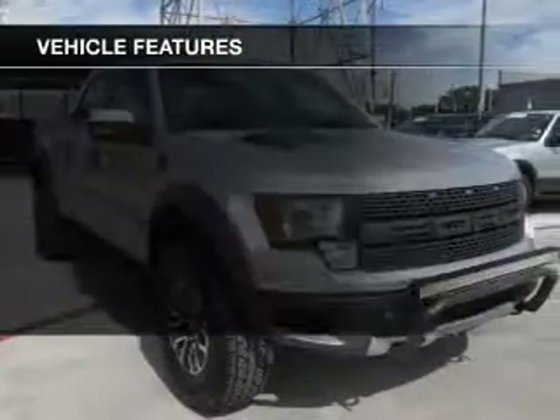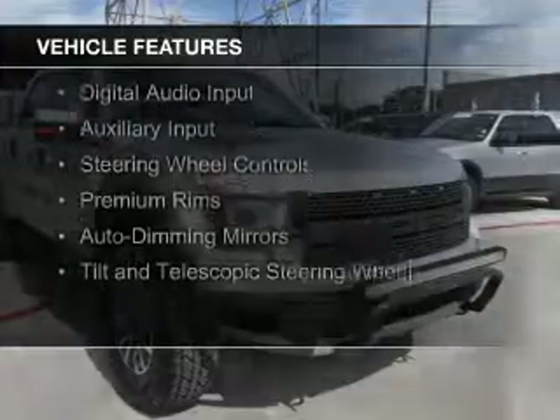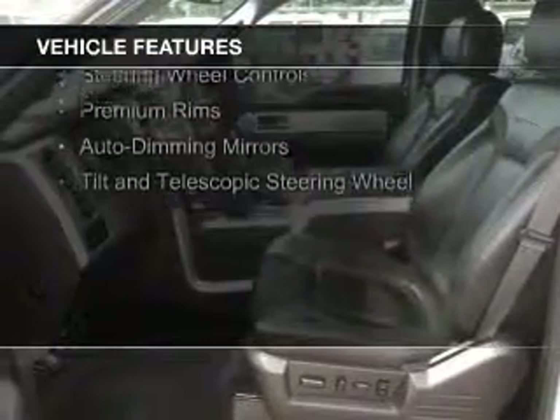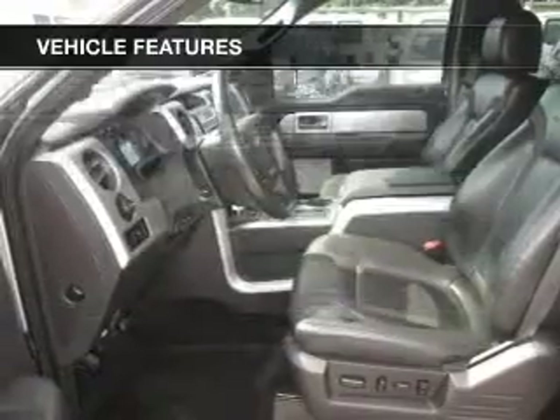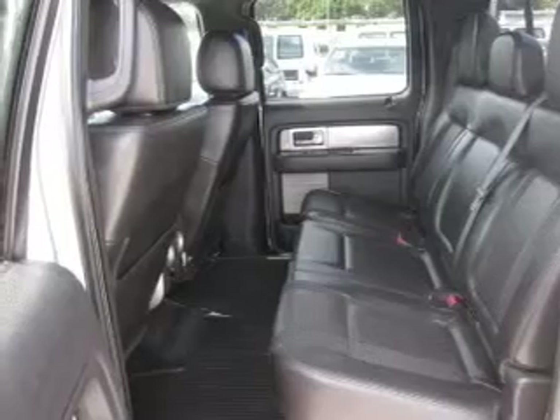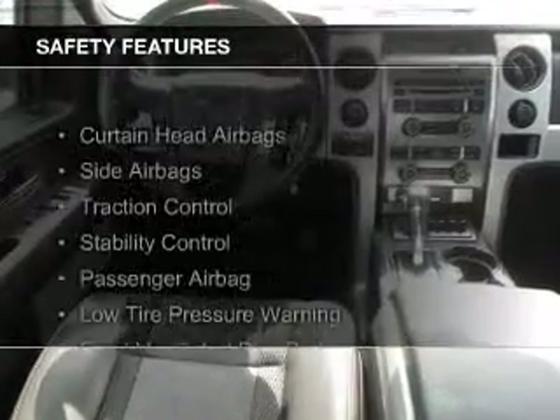The features include leather seats, Bluetooth connectivity, Ford Sync voice activation, Sirius XM satellite radio, digital audio input, auxiliary input, steering wheel controls, premium rims, auto-dimming mirrors, and a tilt and telescopic steering wheel.